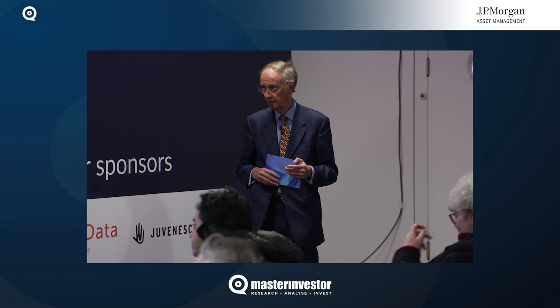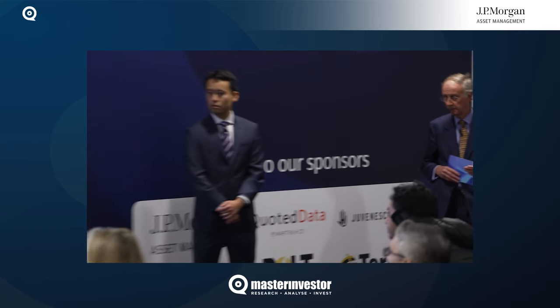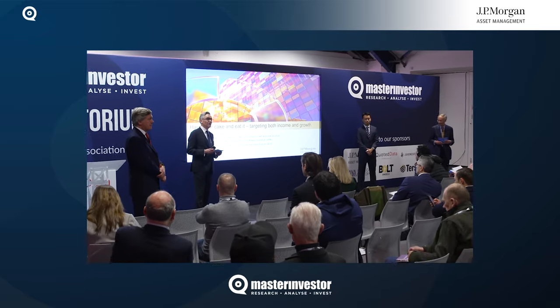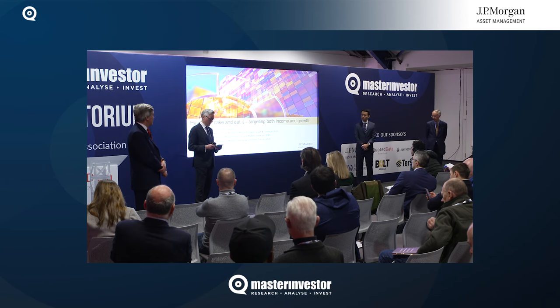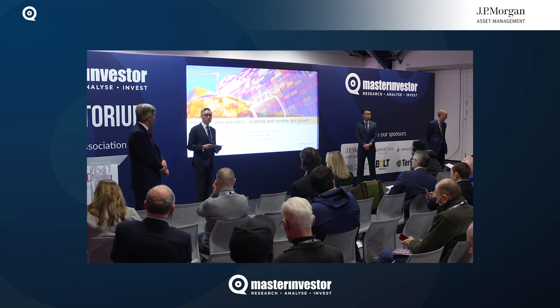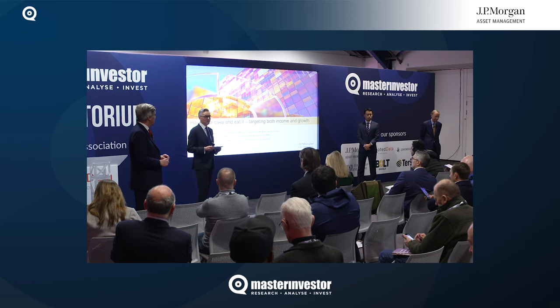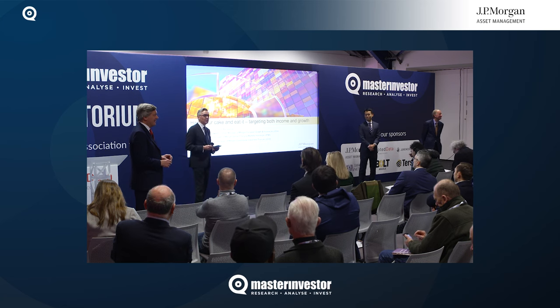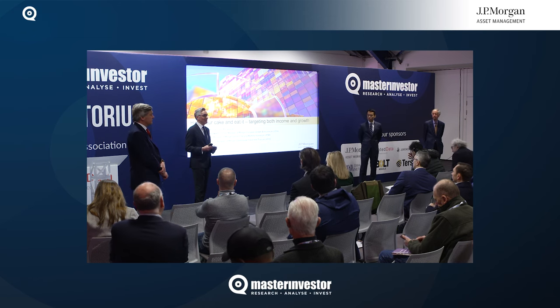Unfortunately that's all we have time for today, but hopefully you've seen that it is possible to have your cake and eat it through investment targeting both capital and income. If you have questions for our portfolio managers, all three will be available on the JPMorgan Asset Management stand. There are research reports and other materials on the respective investment trusts available there as well. Thank you very much for your time today.